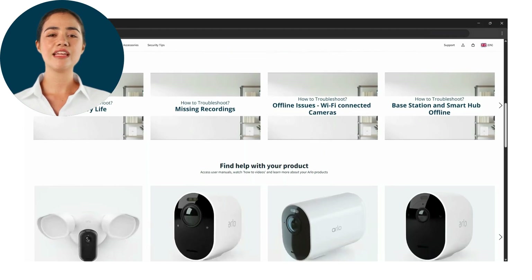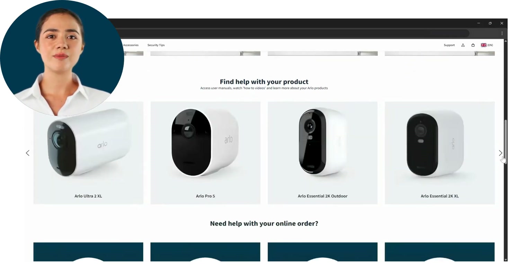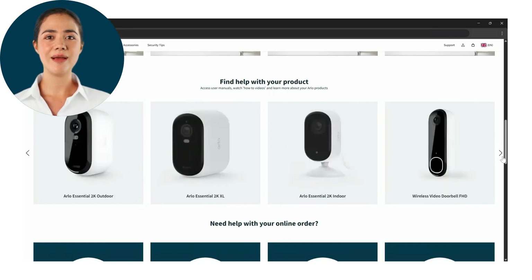Next you'll be able to find information about certain devices. Choose the device and find user manuals, installation guides, and compatible accessories.